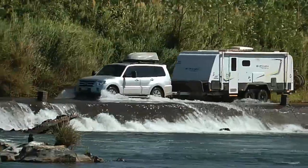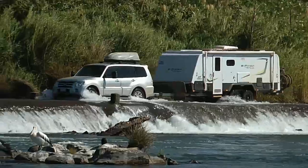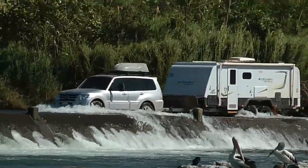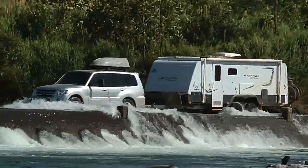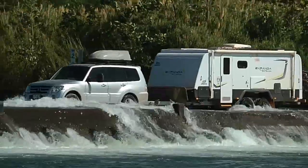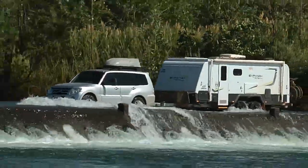Four wheel drives can drive across the causeway but you do so at your own risk. That water is moving pretty quick and can push you off the road if it gets a hold, and it has happened. Just be sure of the conditions and your ability before you go.